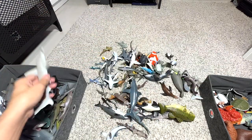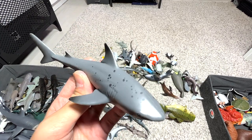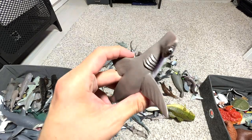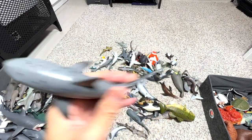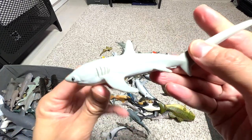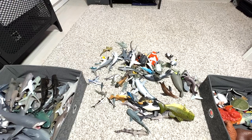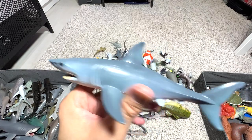Here's a hammerhead shark — if I'm not wrong, this is a pointer shark, I'm not very sure. And another hammerhead shark — actually it's a hammerhead shark baby. This one is easily recognizable: it is a thresher shark. And this is a shortfin mako shark — very nice one. I'll put it next to the mako shark, not with the great whites.